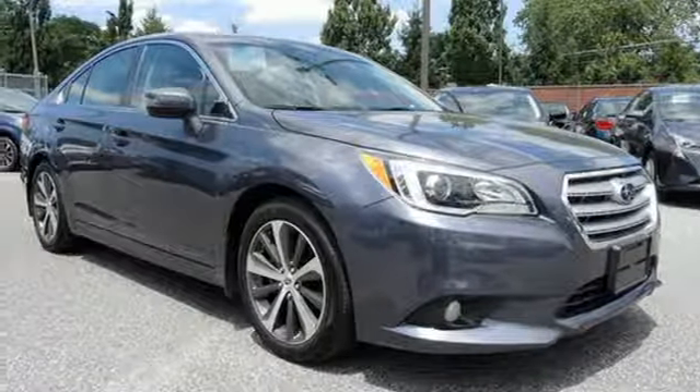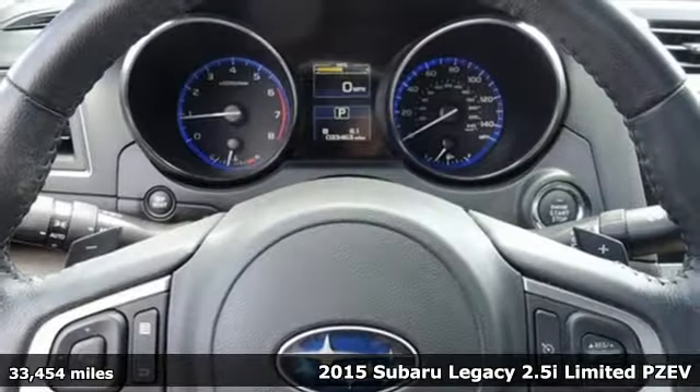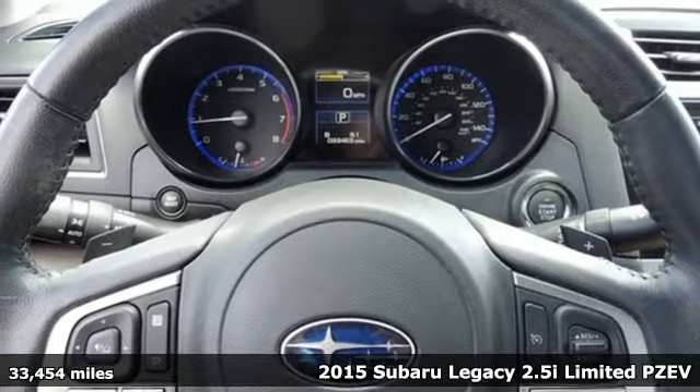It's a 2015 Subaru Legacy. The cargo-carrying versatility of this Legacy gives you capability for adventure no matter the destination.